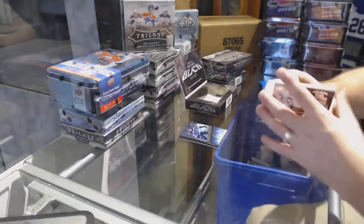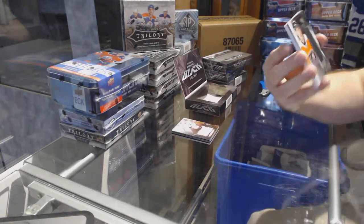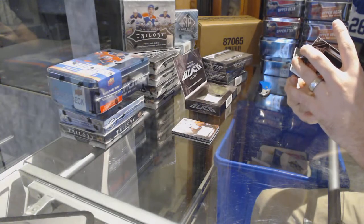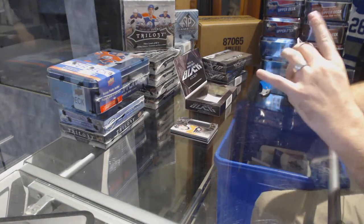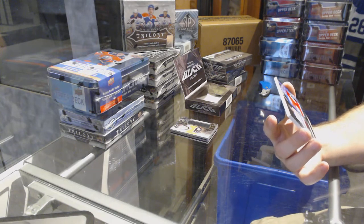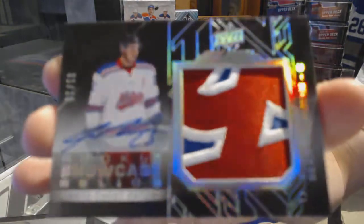Your heart is racing, it should be. For the Philadelphia Flyers, Nick Cousins. And we've got — that's sexy — numbered one of ten, Rookie Showcase Relics Auto Chess Patch for the Calgary Flames.